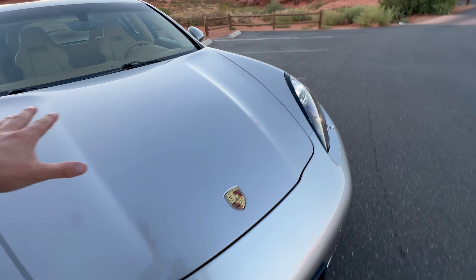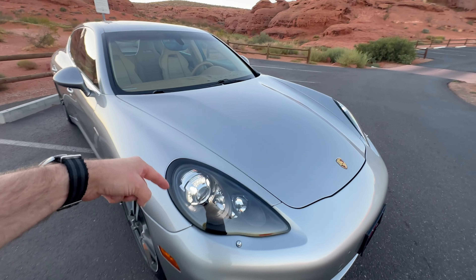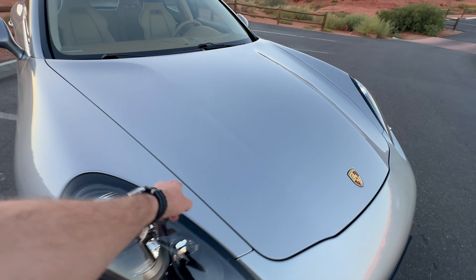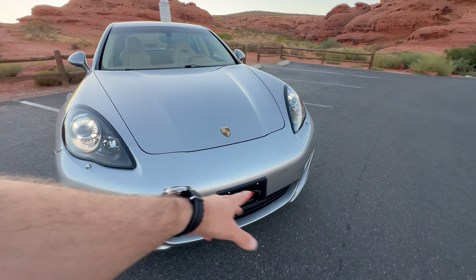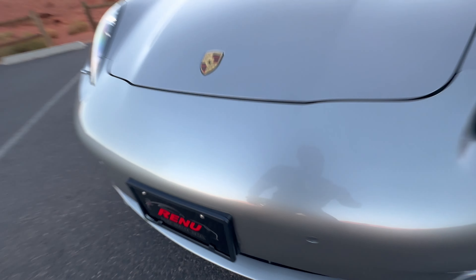The hood doesn't have anything — no dents. It did have a partial clear bra; I think it came up to about here. It was starting to get a little bit old, so we just barely pulled that off. The good news is that means the paint underneath it is in great shape — no rock chips, none of that at all.